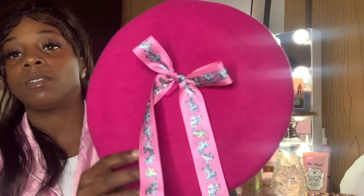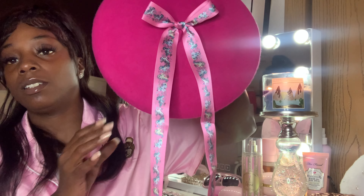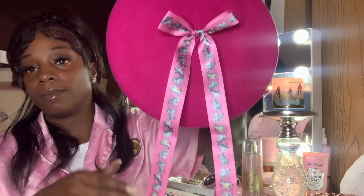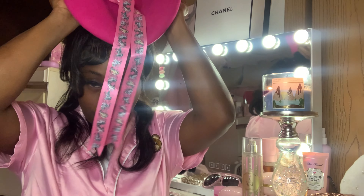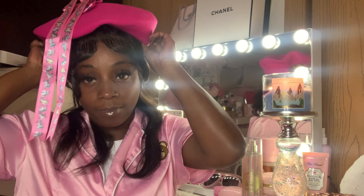This is the first one — it's the My Little Pony beret. I don't really have the right hair stuff for it but y'all get the picture when I do. This is cute, so it's just a little My Little Pony beret.